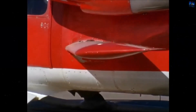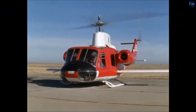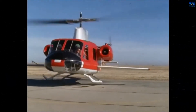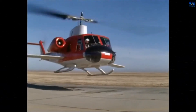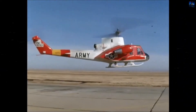The second phase of testing saw the addition of two Continental CAE J69-T9 turbojet engines, which were later replaced with more powerful J69-T29 engines. This configuration allowed the Bell 533 to become the first rotorcraft to exceed 200 knots, reaching 205 knots on October 15, 1964.